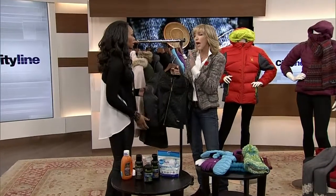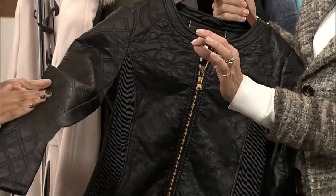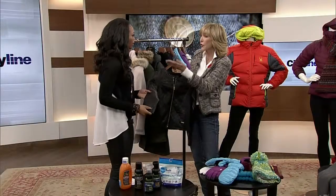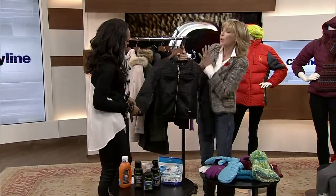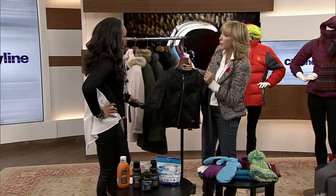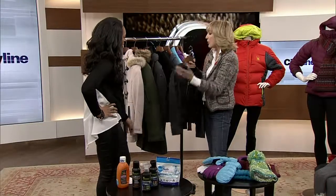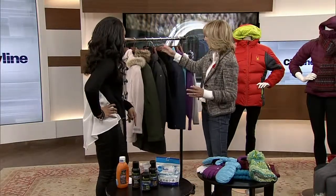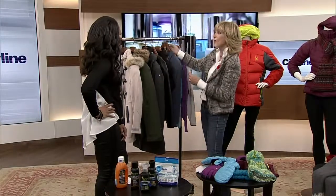Leather and suede really need to be dry cleaned. You can spot clean a little bit — there are leather products at your shoe repair shop for cleaning. For suede, you can use a suede brush, like on shoes, to lift the nap up. But beyond that, I really encourage everybody to take it to the dry cleaner.